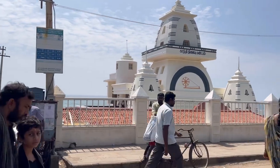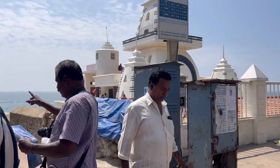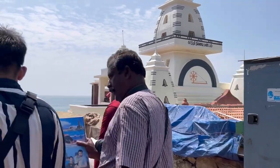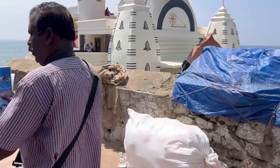My homestay was at a walking distance from the ferry, so it was convenient for us. If you are staying a little further away, you can walk or take a ride to the ferry and buy a ticket there.